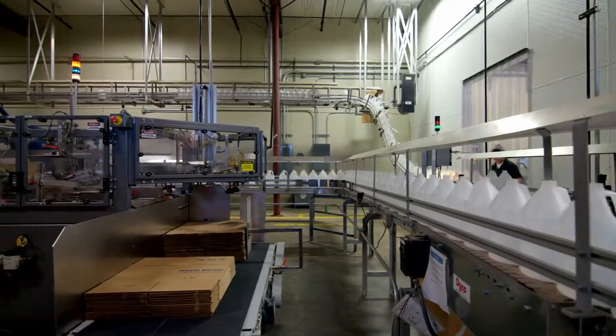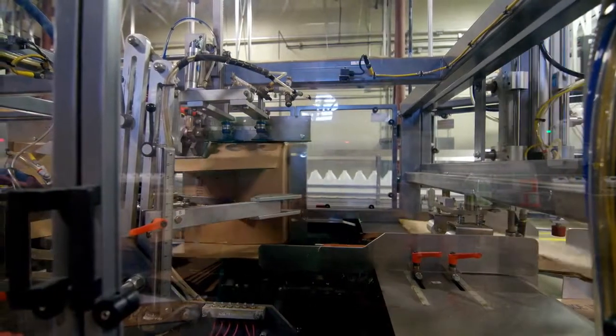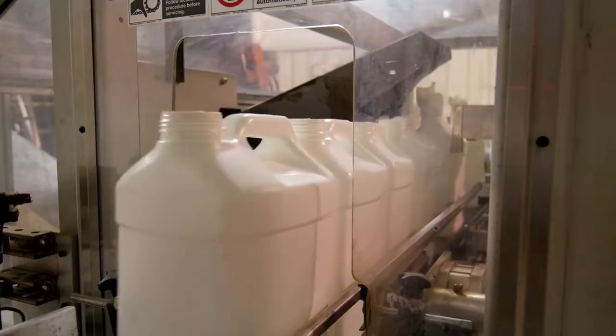Cox Container originated back in the 80s as B&D Plastics. We're a small privately owned company and we make a number of different bottles, from very small bottles to very large bottles. And we package those bottles however our customers specify.